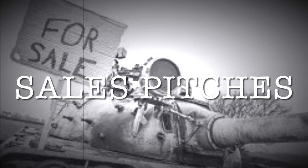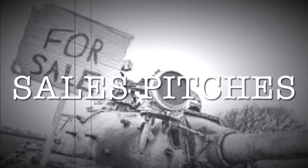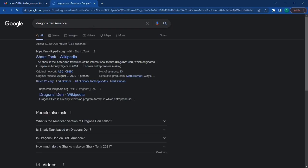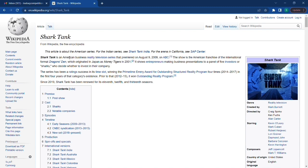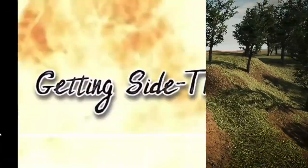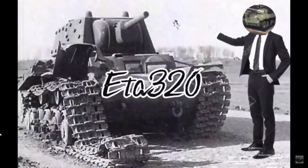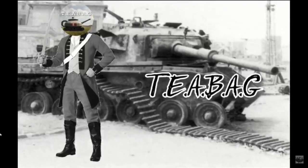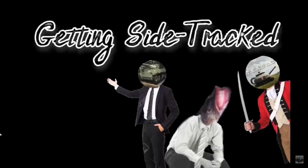First but not particularly foremost, it's the sales pitch category, where the objective is to sell your design to the War Office — think Dragon's Den, or the American version, Shark Tank. They're investors who sit on lots of money, not loan sharks. Speaking of getting sidetracked, I was a guest on the upcoming Sidetracked podcast, so go check out the Getting Sidetracked podcast.